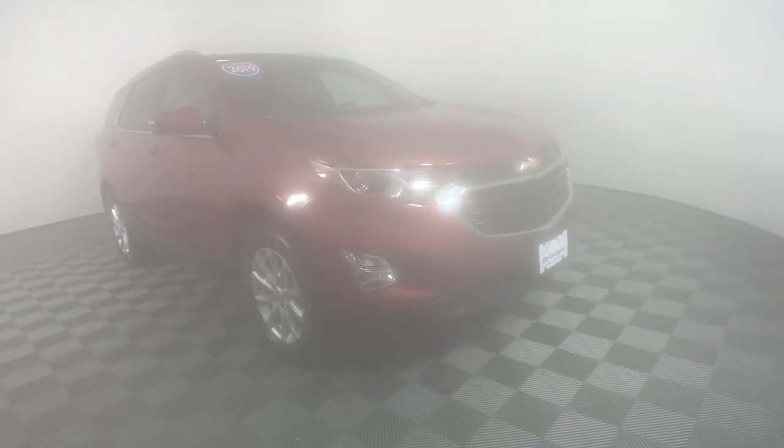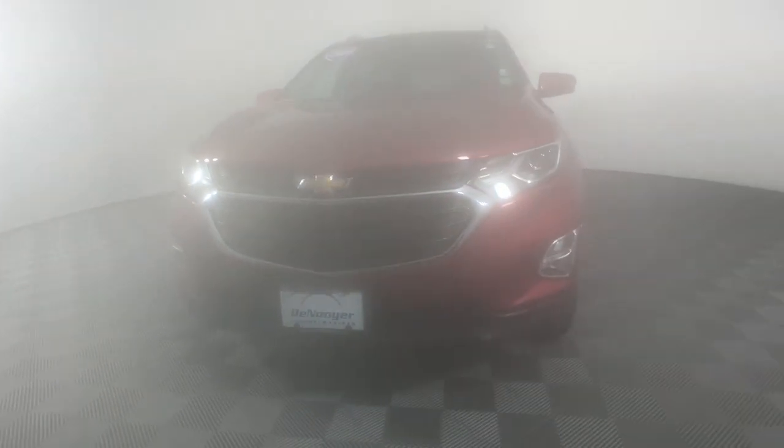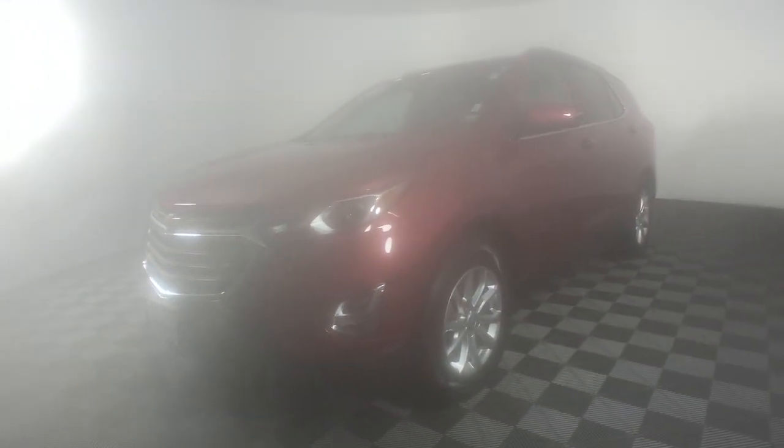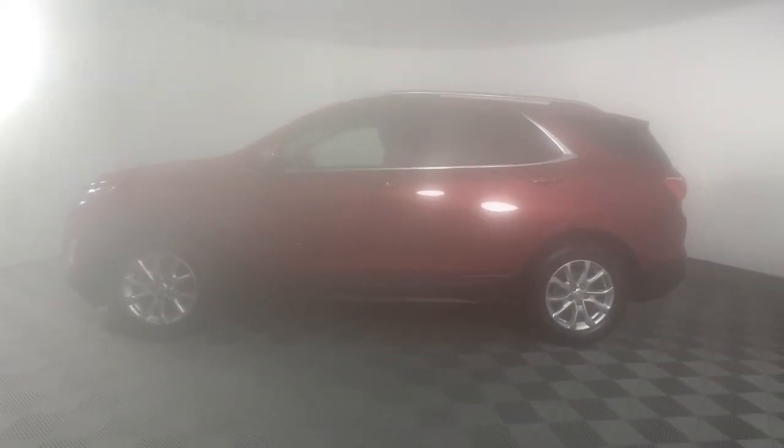Can you see yourself in the 2019 Chevrolet Equinox? With less than 20,000 miles on the odometer, this vehicle stands out from the rest. The advanced safety features and passenger-friendly cabin make this an exceptional choice.